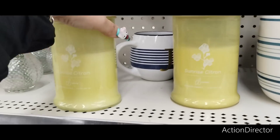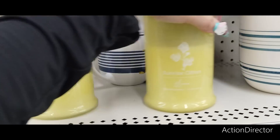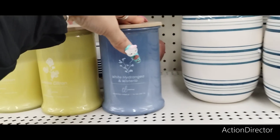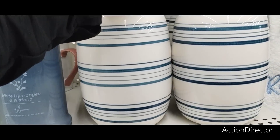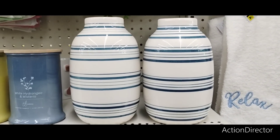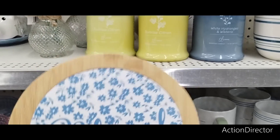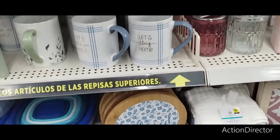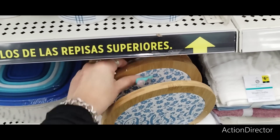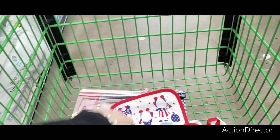I'm also liking these candles — the yellow is always my jam. Sunrise Citron at $7, and white hydrangea and wisteria. This is a pretty vase right there. Nice how that blue looks against that yellow. I kind of want one. I do need a trivet — mine are looking a little worn. This would look cute in the kitchen for red, white, and blue. We'll get a trivet.